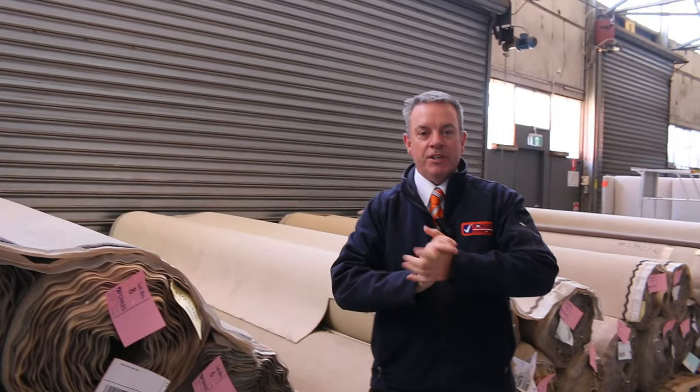G'day, I'm John from Fowler's Auction Sales. I'm here to preview tomorrow's floor covering auction — that's Wednesday the 20th of December at 10am. We've saved the best to last. We've got an absolute ripping auction this week.